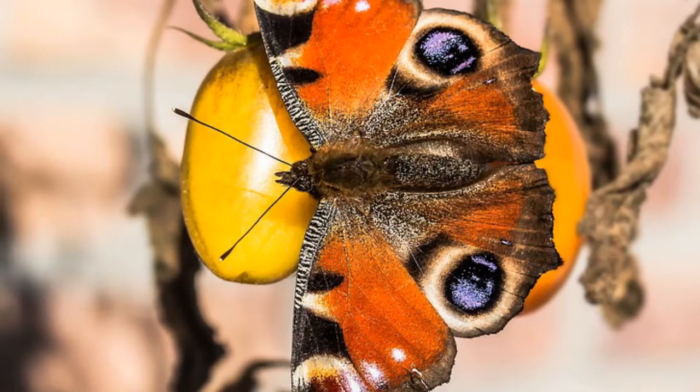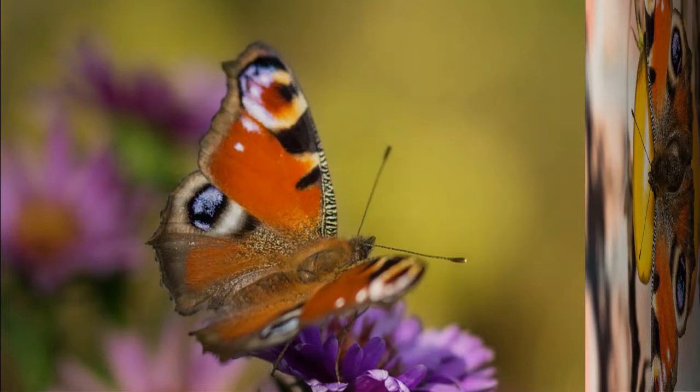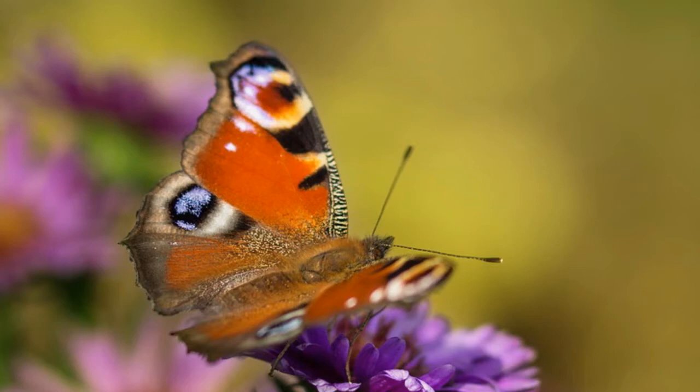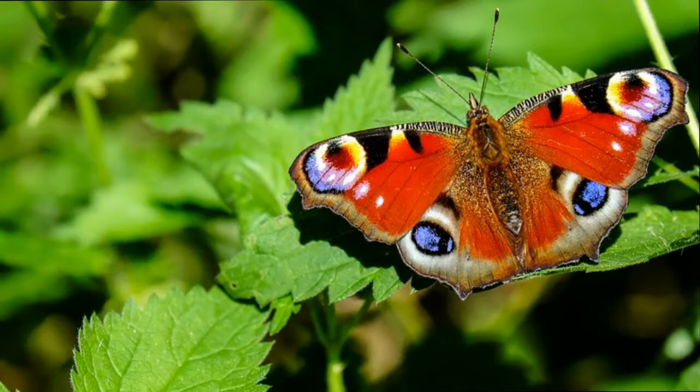Specific coloration of their wings provides protection against predators by confusing or even scaring them away. If threatened or bothered, the peacock butterfly will flash its wings and produce a hissing sound by rubbing its wings in front of the predator. The edges of the wings are dark and look like dead leaves, while the underside of the wings is dull brown in color, which together ensures excellent camouflage when the butterfly rests on the bark of trees.